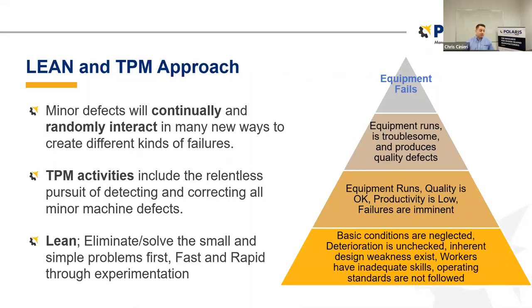Here is the lean and total productive maintenance approach. We've got equipment failures, which happen, and we've got minor defects. Minor defects will continually and randomly interact in many new ways and create different kinds of failure. For maintenance and engineering folks, when you're trying to troubleshoot and do root cause analysis, it can be tough to know if the bearing blew because of over temperature, or because the filter failed and we got metal shavings — it's very hard to get to that chicken and egg approach.